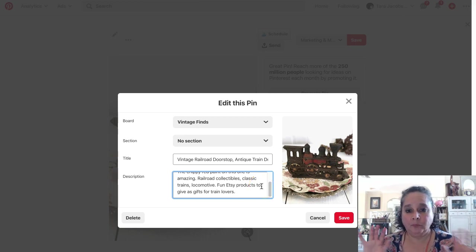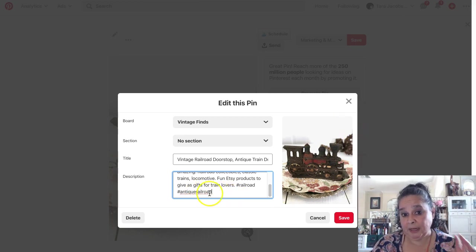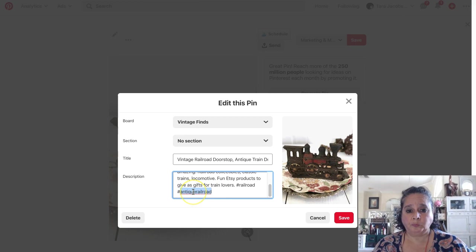Okay, like I said, very brief — I would do more research, but I want to show you how to make a pin. I'm going to say 'railroad' because we want a really broad one. And 'antique.' Vintage railroad. Sometimes it will pop up with suggestions, but not today. I have locomotive in the hashtags. So then we're going to say save.